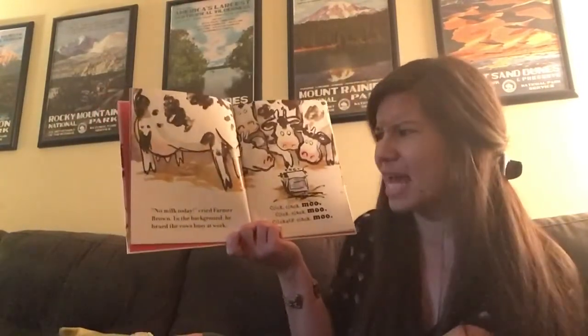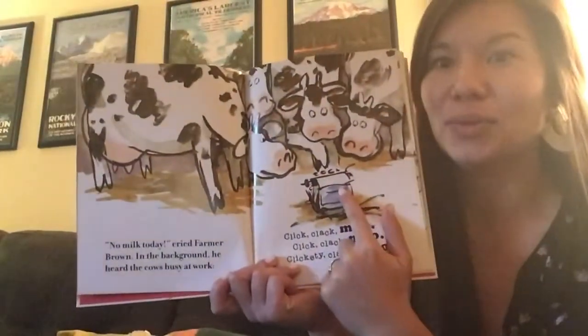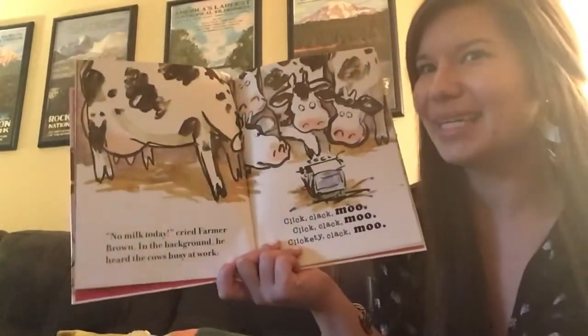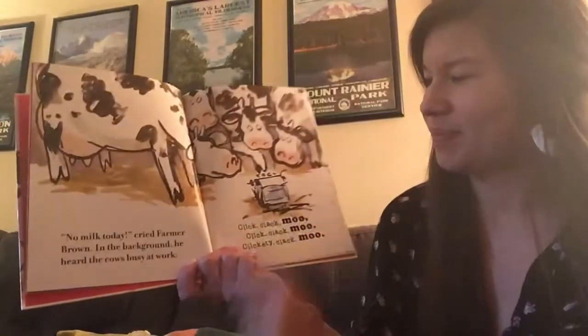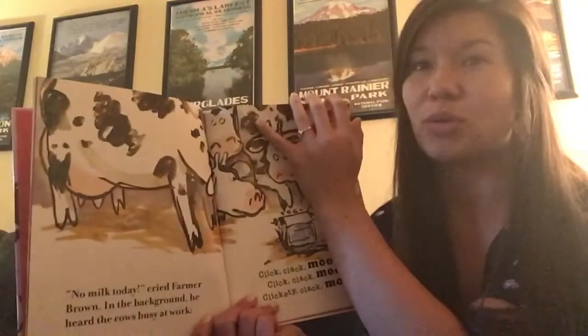No milk today, cried Farmer Brown. In the background, he heard the cows busy at work — click, clack, moo, clickety clack, moo. I know this is a typewriter — it's kind of like a computer. It helps you write words onto a paper.